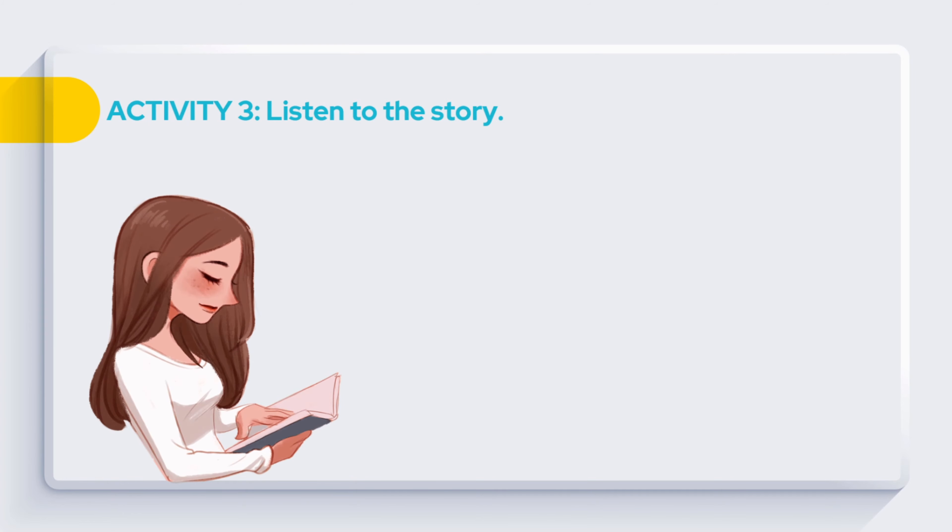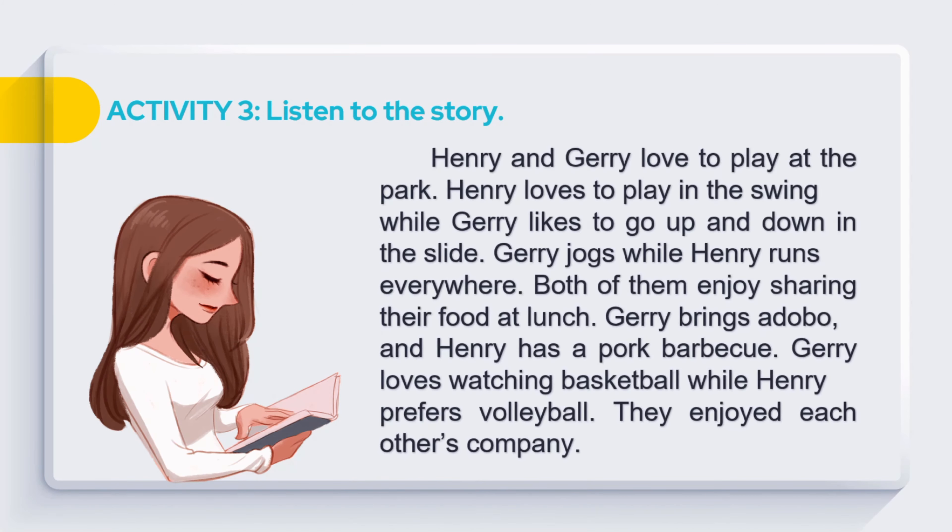Get ready with Activity 3. Listen to the story. Let's begin. Henry and Jerry love to play at the park. Henry loves to play on the swing while Jerry likes to go up and down on the slide. Jerry jogs while Henry runs everywhere. Both of them enjoy sharing their food at lunch. Jerry brings adobo and Henry has pork barbecue. Jerry loves watching basketball while Henry prefers volleyball. They enjoyed each other's company.